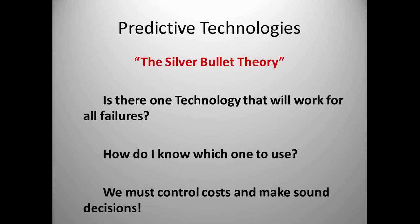I get asked all the time: is there a technology that will find all the failures? What is the silver bullet technology? There's really not one, because we have to understand what failure mode we're actually looking for. We must control costs when using predictive technologies. At my former company, we went out and started doing all the predictive technologies on everything — not very cost effective, and we didn't have time to fix everything we were finding. So we had to have a process to determine what technologies we really need and what equipment we really need to check.